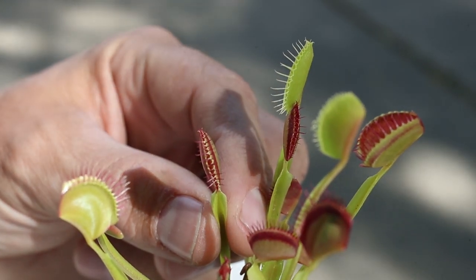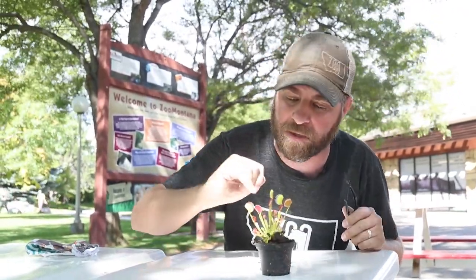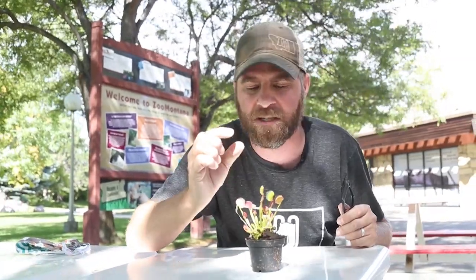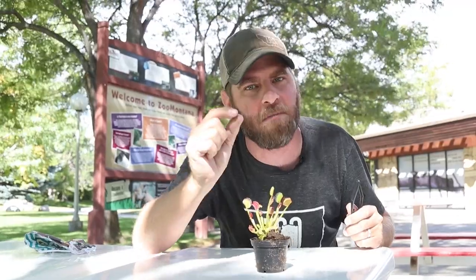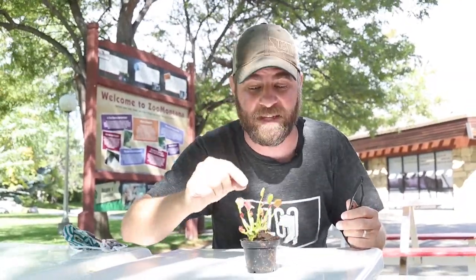It needs to be touched twice to know there's something living inside that mouth. Now on top of that, when that mouth closes, those little teeth are going to stay pretty close together, but not that close — that way small bugs can crawl out to safety. Because this little plant doesn't want to digest something small; again, not worth the energy expenditure. It wants a big, juicy fly. And obviously, if that fly cannot get out of those teeth, then it's worth this thing digesting it.